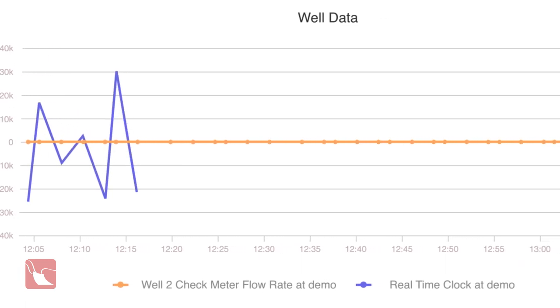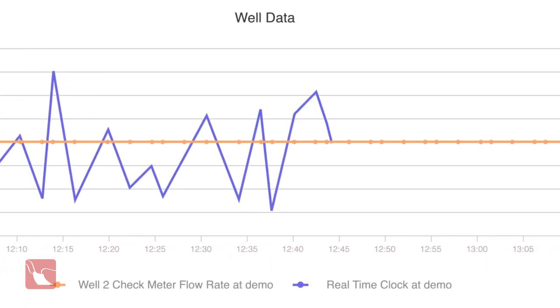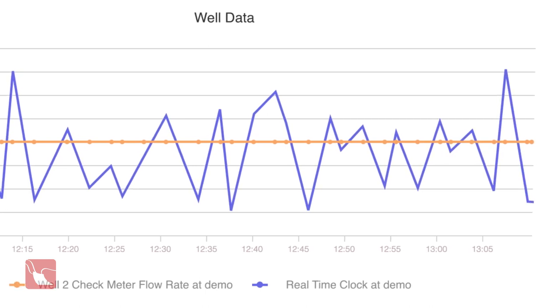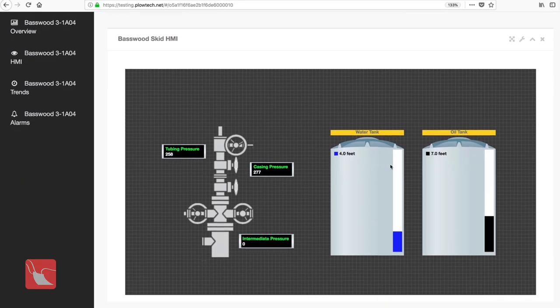Plough's hosted SCADA system, ONPING, collects and archives this critical data, and can display it with visual tools like custom charting and automatic reports.